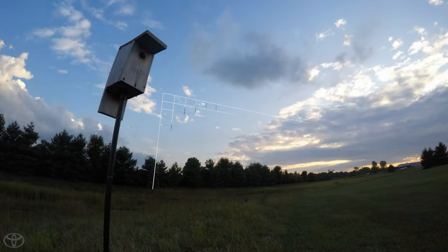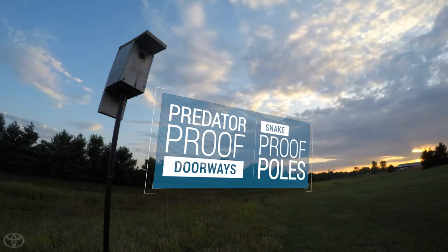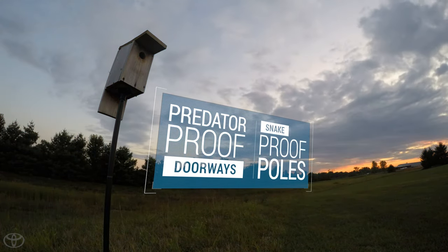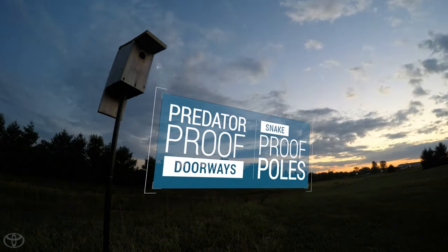The birds need their space. Even though they're the same species, they don't want to be too close to each other. So we spaced the birdhouses based on the research we did as a group, and also lifted them up for predators — not only squirrels, but snakes and other predators — so the birds would feel comfortable.